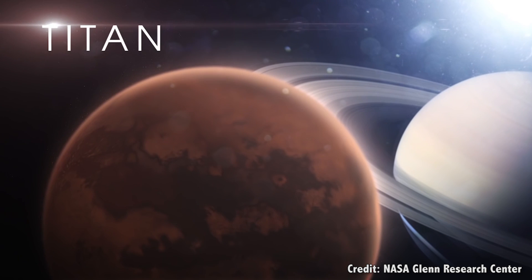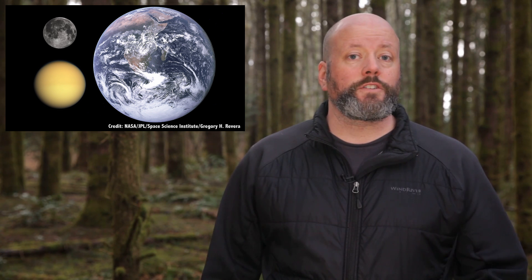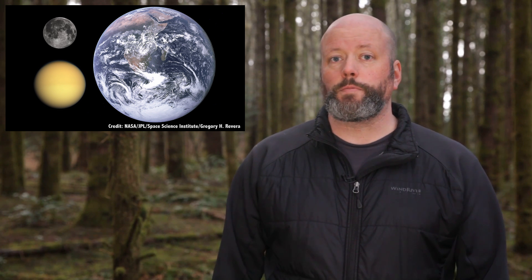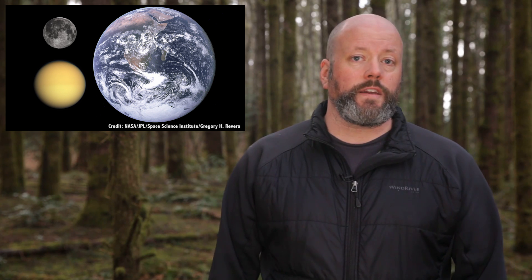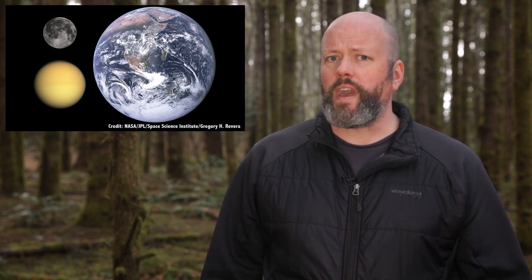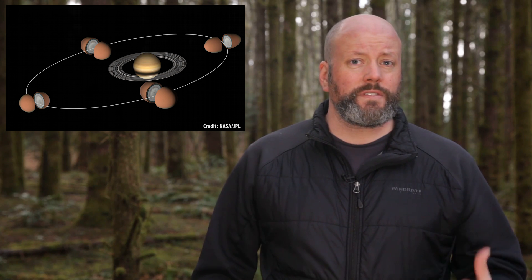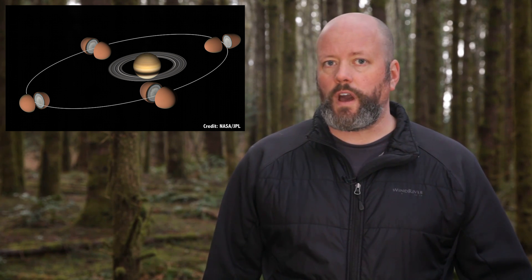Titan is the largest moon orbiting Saturn. In fact, it's the second largest moon in the Solar System after Jupiter's Ganymede. It measures 5,190 kilometers across — almost half the diameter of the Earth. This place is big. It orbits Saturn every 15 days and 22 hours, and like many large moons in the Solar System, it's tidally locked to its planet, always showing Saturn one side.